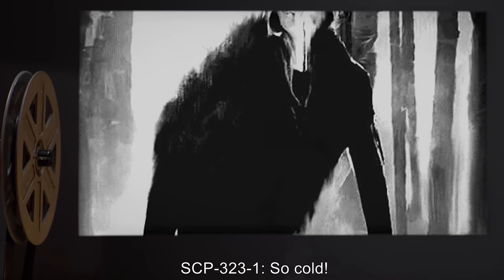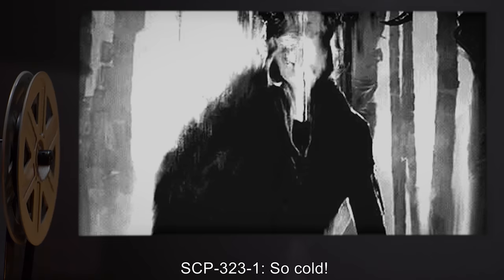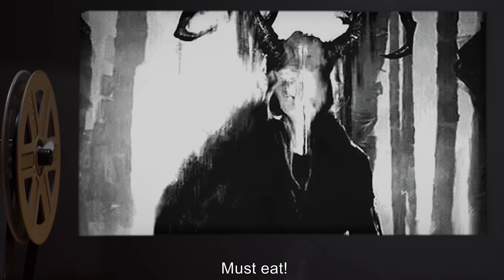SCP-323-1 creates a loud vocalization, followed by a wet thump. SCP-323-1: "So cold. Must eat."